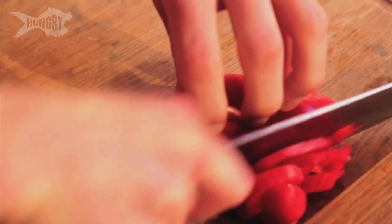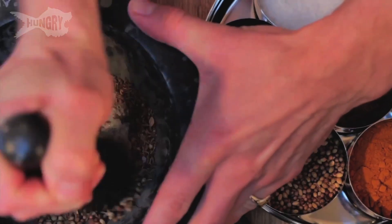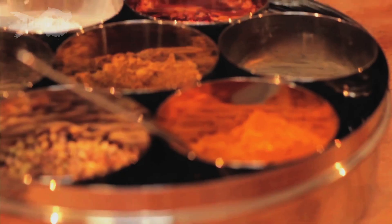For me, spices are about simple, fresh cooking. Sure, they can be super hot, but at the same time, they can be delicate and really fragrant. And the best thing about them — you don't have to be an expert in the kitchen to use them. Just let the spices do the talking for you.